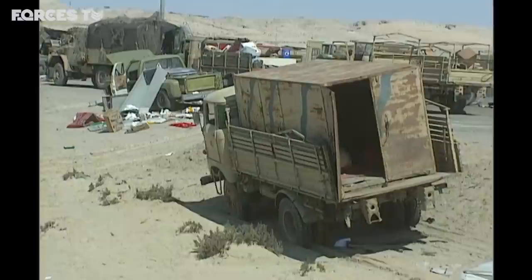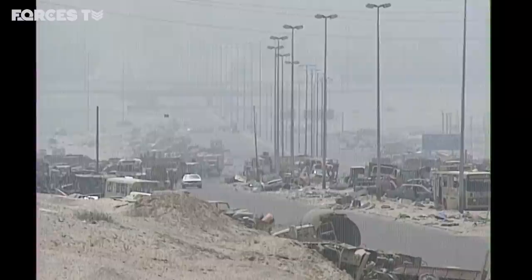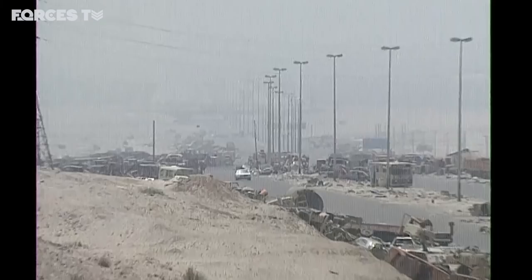Some condemned the attack as a shot in the back and a violation of the Geneva Convention. Others argued that the convoy had been heavily armed and posed a threat to Allied troops. Either way, the Highway of Death ranks as one of the most significant moments of the First Gulf War.